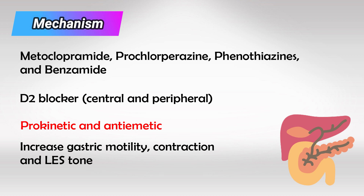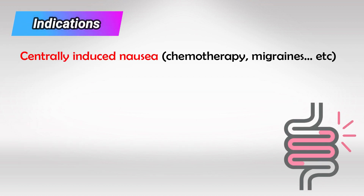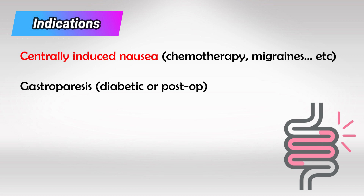It also has a very strong anti-emetic effect. We mainly use it for cases of centrally induced nausea, like patients taking chemotherapy or patients suffering from migraines. And because of the gastric effects, it can also be used to treat gastroparesis, which we see in post-operative and diabetic patients. Because it increases the lower esophageal sphincter tone, it can be used to treat gastric reflux.